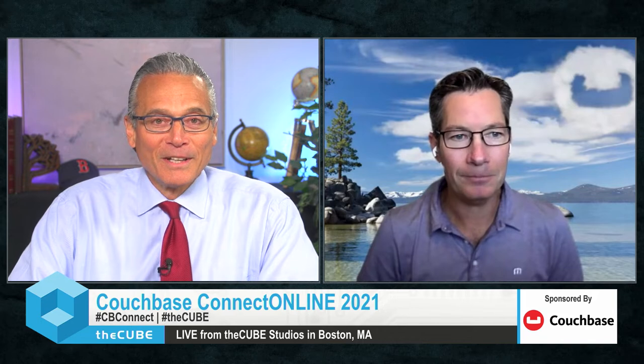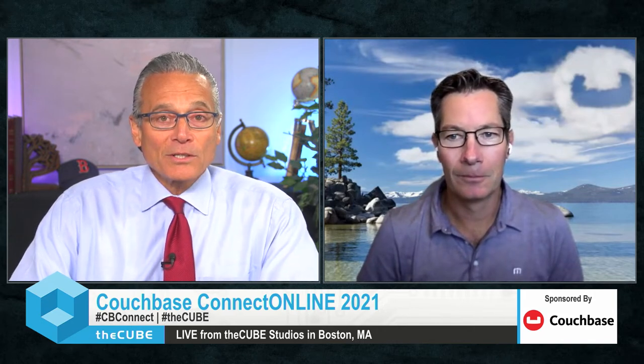Scott, welcome — good to see you. Thank you very much, thanks for having me. Yeah, it's our pleasure. So you've launched Couchbase Capella. If I understand correctly, it's built on Couchbase Server 7, which you launched just a few months ago in the middle of the summer. Can you give us an overview of Capella?